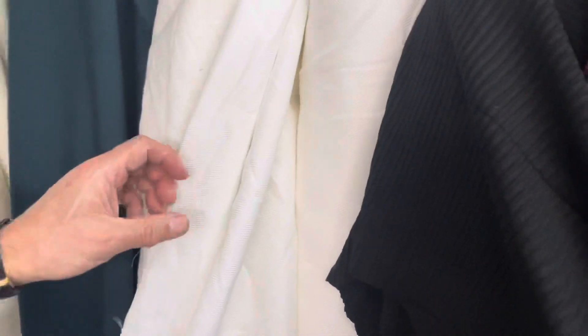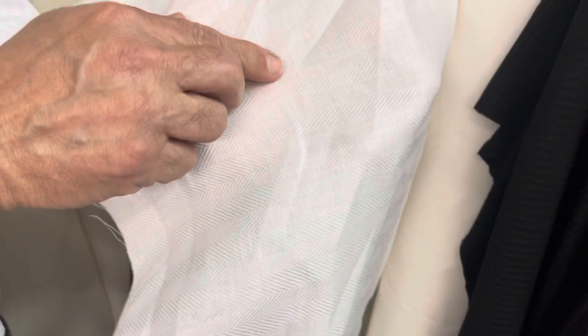We got these fabrics from Italy today. Oh, these are all made in Italy — yes. This is, I call it like a hairy form, as you see. The herringbone? Herringbone pattern, yeah. Beautiful color and texture.